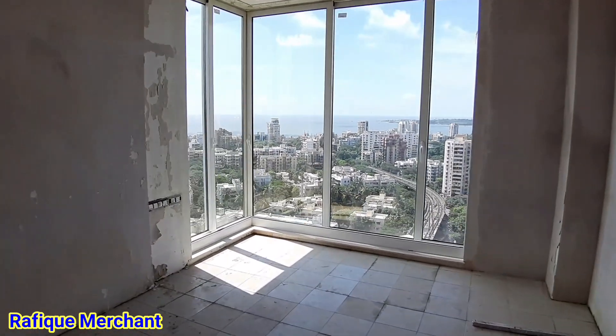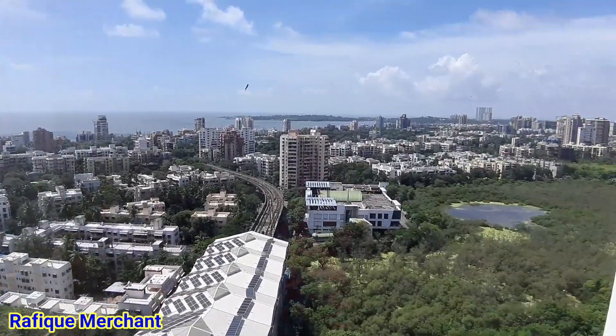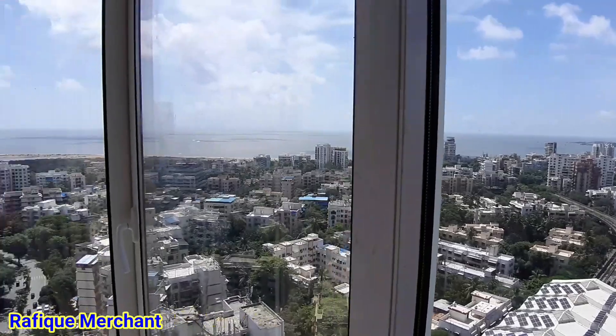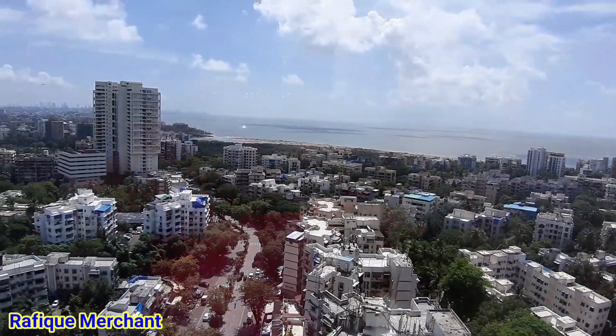Third bedroom with attached bathroom — so three attached, one common. This is another amazing view. The site from here is spectacular — you can see Vasova, you can see the mangroves. This is breathtaking, totally. Look at the sea view from here — massive.